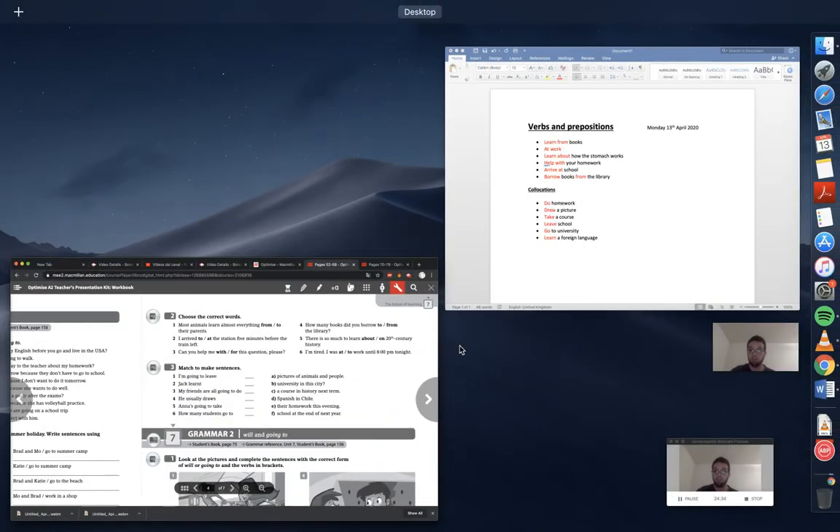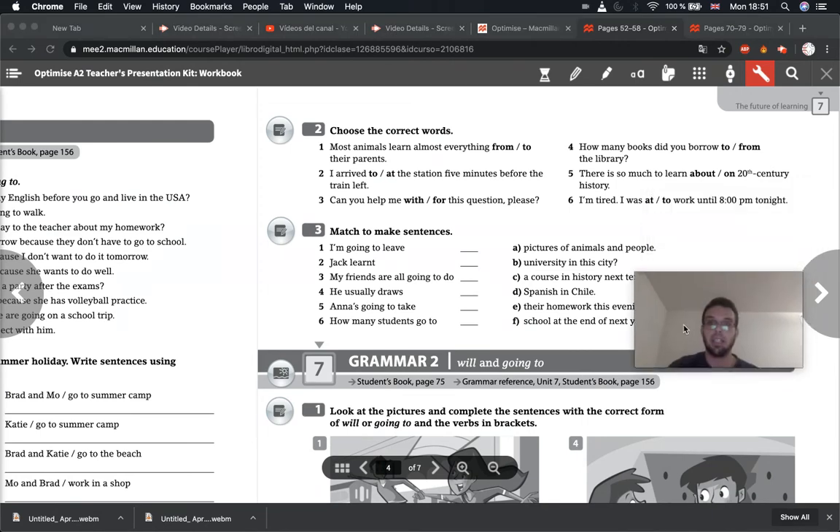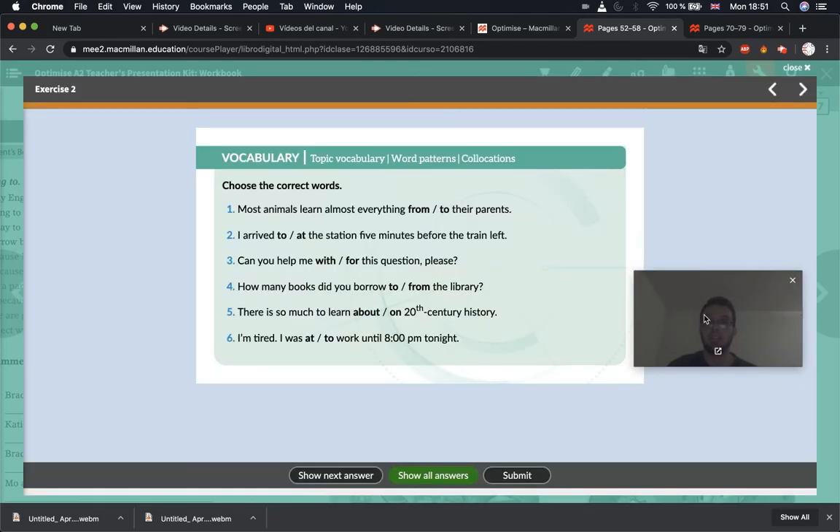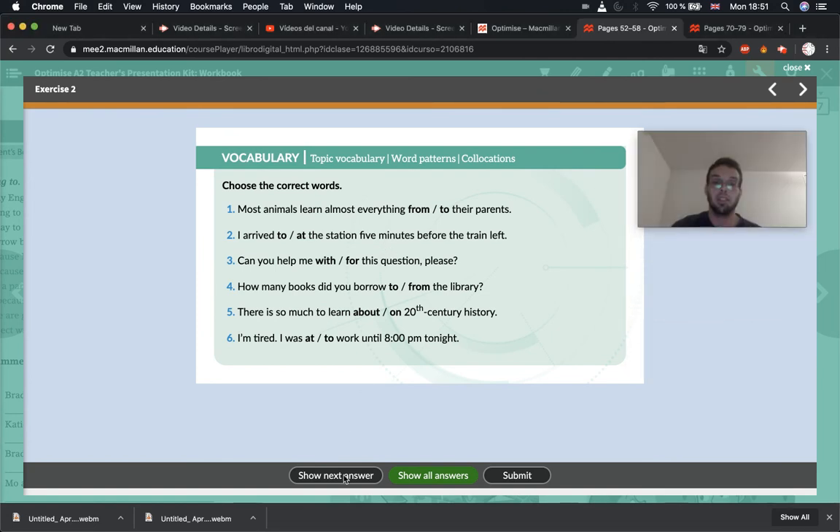Now we can correct exercise two — using the expressions with the correct preposition. Hopefully you got all of these correct. Number one: 'Most animals learn almost everything from their parents.' Number two: 'I arrived at the station.' Number three: 'Can you help me with this question, please?' Number four: 'How many books did you borrow from the library?' Number five: 'There is so much to learn about 20th century history.' And number six: 'I'm tired — I was at work until 8pm tonight.' Did you get all of them correct? Remember to correct any mistakes.